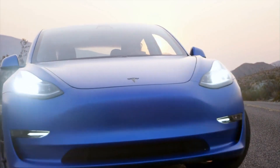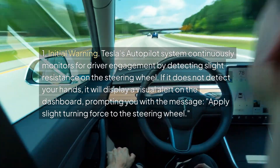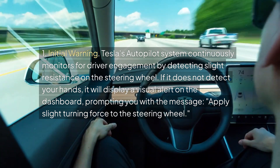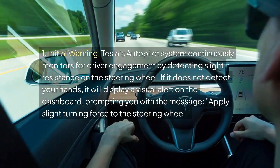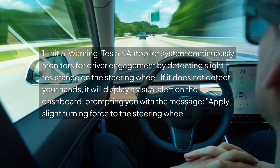In this video, we will tell you what happens if you don't hold the steering wheel when using Tesla Autopilot. One, initial warning: Tesla's autopilot system continuously monitors for driver engagement by detecting slight resistance on the steering wheel. If it does not detect your hands, it will display a visual alert on the dashboard, prompting you with the message: 'Apply slight turning force to the steering wheel.'